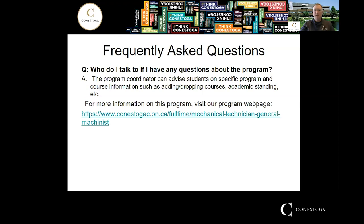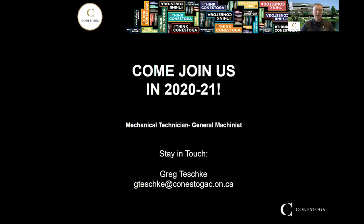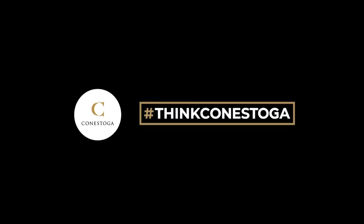If you have any other questions, I've included a link to the program webpage where you can read about course structure and more. I'm looking forward to seeing you at Conestoga in the Mechanical Technician General Machinist program. If you have any questions, please feel free to email me and I'll get back to you as soon as I can. Thanks for watching, and I'll see you later.